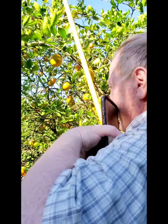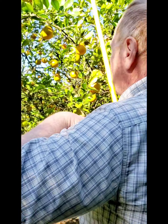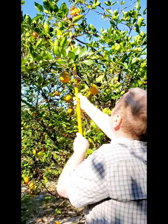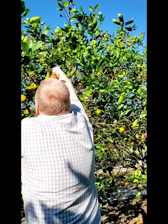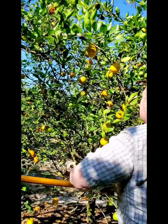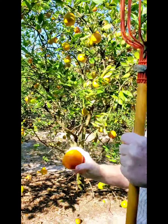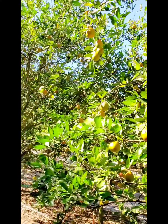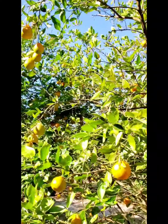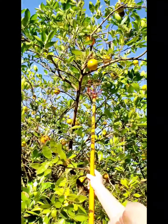See? Gotcha. That's a pretty one. Now we can pick it. There's some more pretty ones here. Look at that — that one is huge.